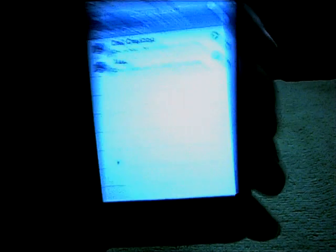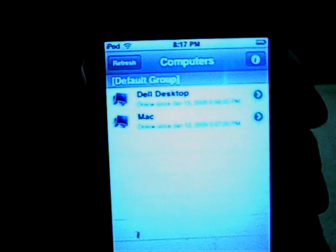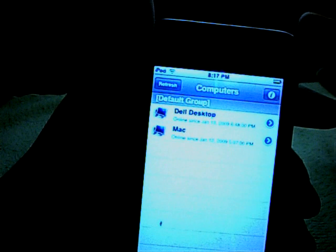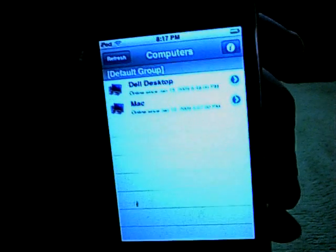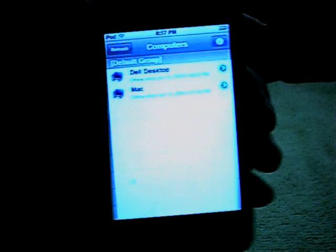It shows all the computers on your account. I only have two — my Dell Dimension Desktop, which I'm actually recording this YouTube video off of right now, and my Power Mac G4 in my room, which is the one we're going to be controlling today. To add computers to your list, you make your account on a computer, go into your account settings, hit Add Computer, and download the free version on each different computer you want to add.